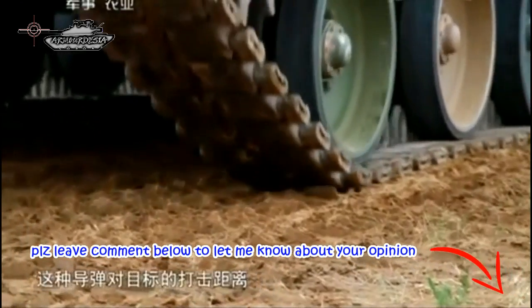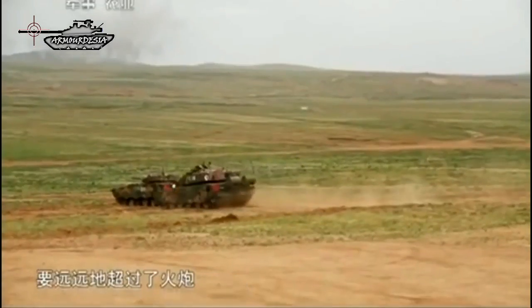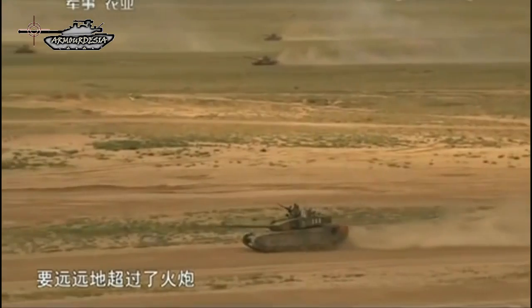Currently it is the most advanced Chinese main battle tank. This tank has a crew of three, including commander, gunner, and driver.